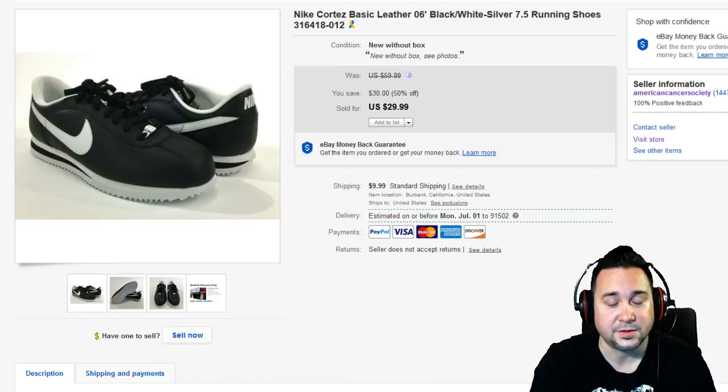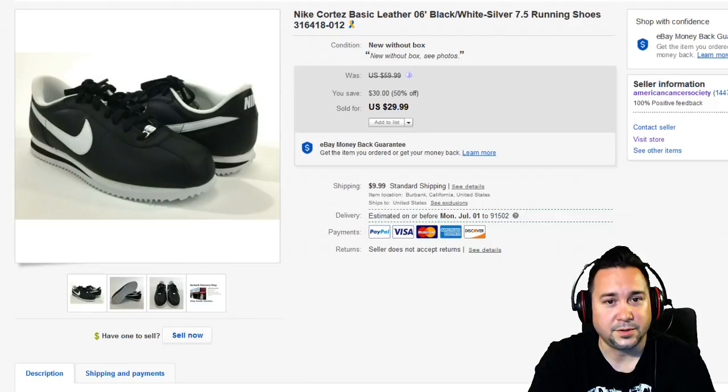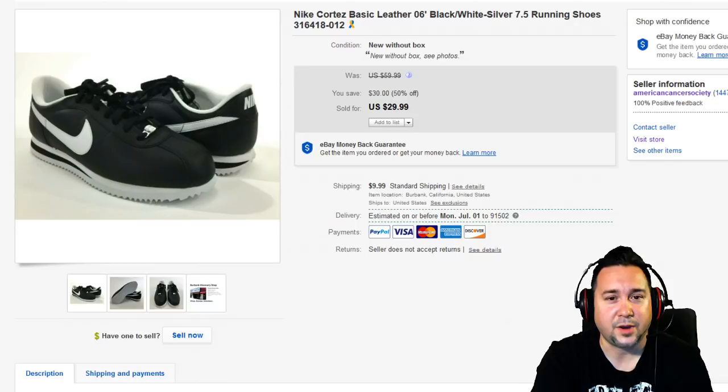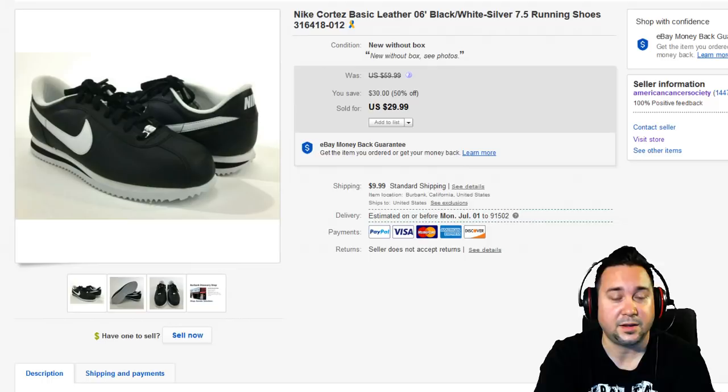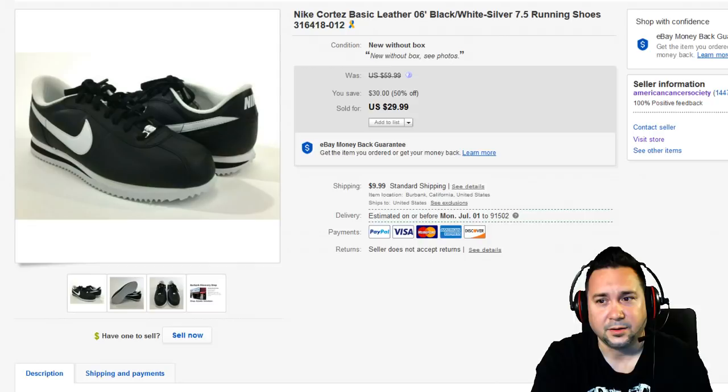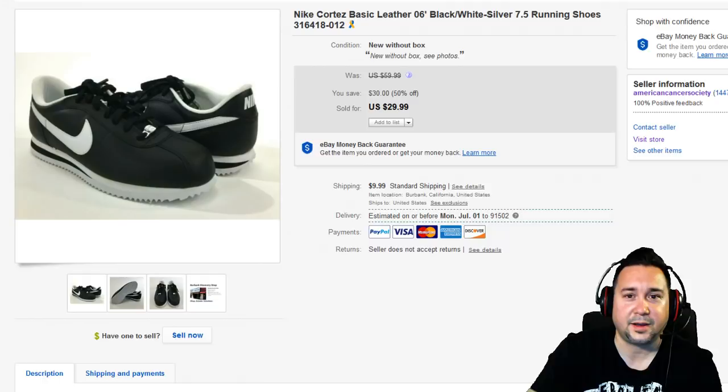Next up we have some Nike Cortez — we get new Nikes in every once in a while and throw them up on the site. This one sold for $29.99. These are the classic old-school shoes — originally running shoes, and I think Forrest Gump was wearing Nike Cortez in the movie during his running scenes. Anyway, it's a no-brainer if you come across brand new Nikes, especially in the box. Look them up — some are very rare. There are sample pairs and prototype pairs that get out, especially if you're near a Nike hub like Oregon.